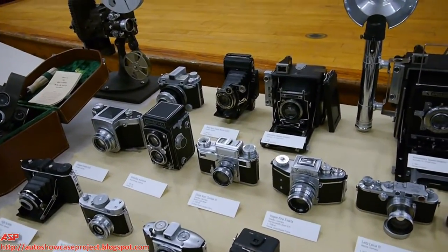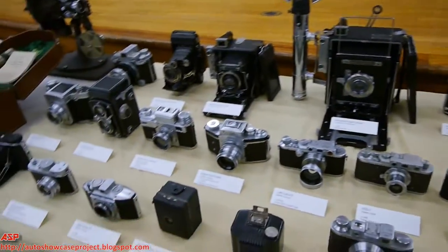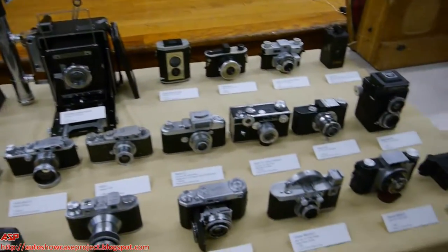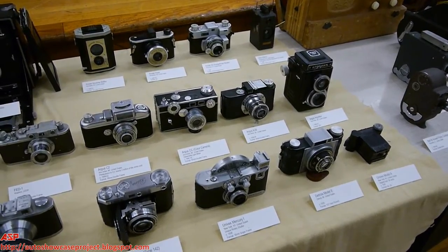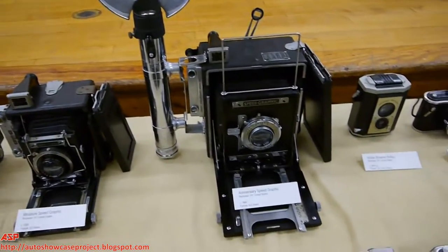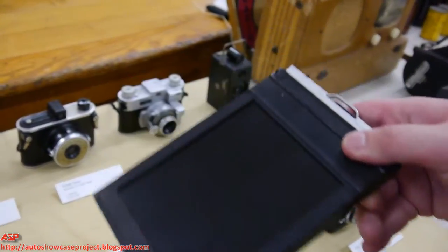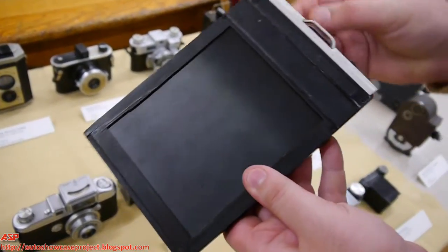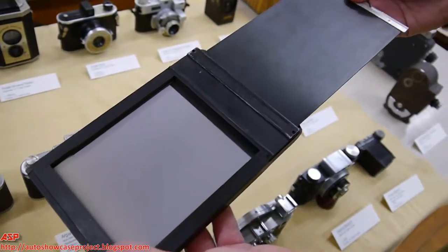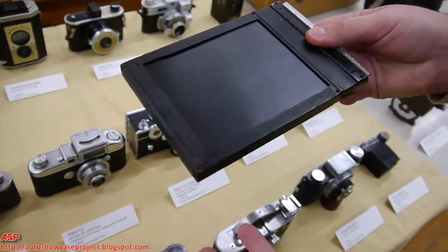Moving toward the European theater, it's very national-based which cameras the Allies used. If you're talking an American, for the most part they're going to have a 4x5 or 2x3 press camera — one of the Graflex cameras in the back. The Americans were generally into sheet film cameras. Whereas most cameras people are familiar with take a roll of film, a sheet film camera takes a single sheet of film put in a holder, which is then inserted into the back of the camera and exposed one shot at a time.